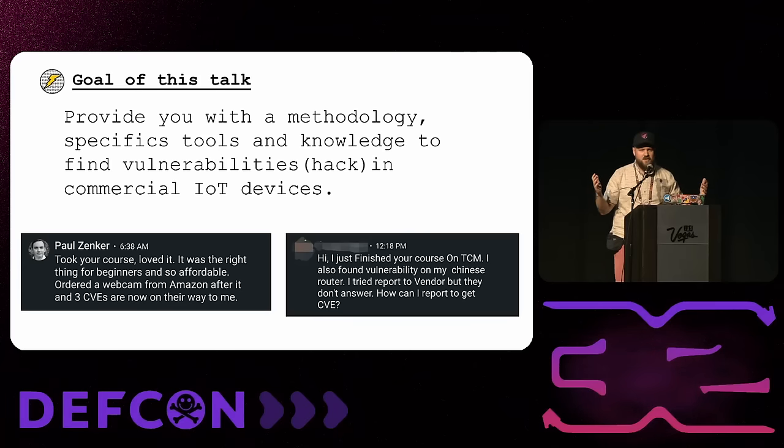My one specific goal for this talk is to provide you with a methodology, specific tools, and knowledge to find vulnerabilities — a.k.a. hack — commercial IoT devices. I have messages from previous students to give you motivation and proof this methodology works. One student messaged me a couple weeks before DEF CON; he had never done any IoT hacking, took my course, got a cheap smart camera off Amazon, found three vulnerabilities in it, got in touch with the vendor, and has three CVEs coming. I was super excited for him.